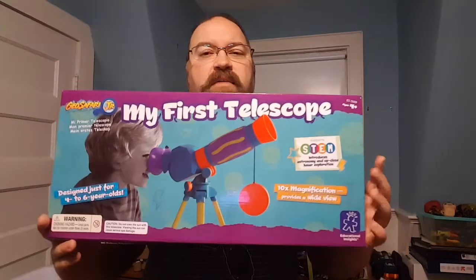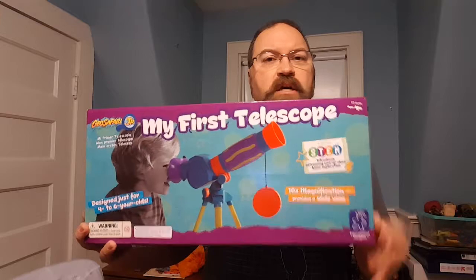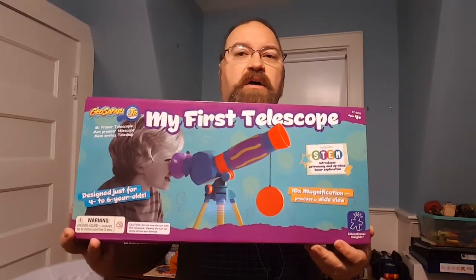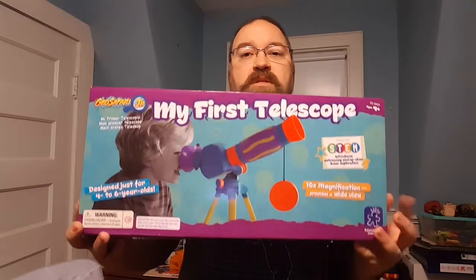Hey, this is Drew Bennett from BenSpark.com and I have a product to show you today, and that is My First Telescope from Educational Insights — a great little STEM product to get kids excited about taking a look up into the sky, taking a look at the moon, learning about the phases of the moon, things like that.